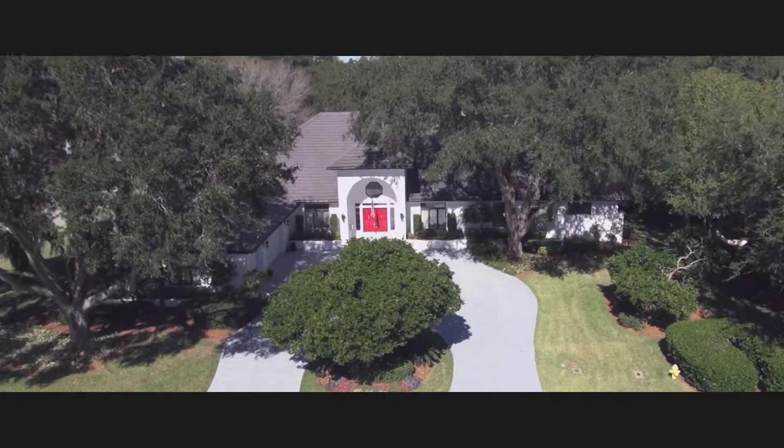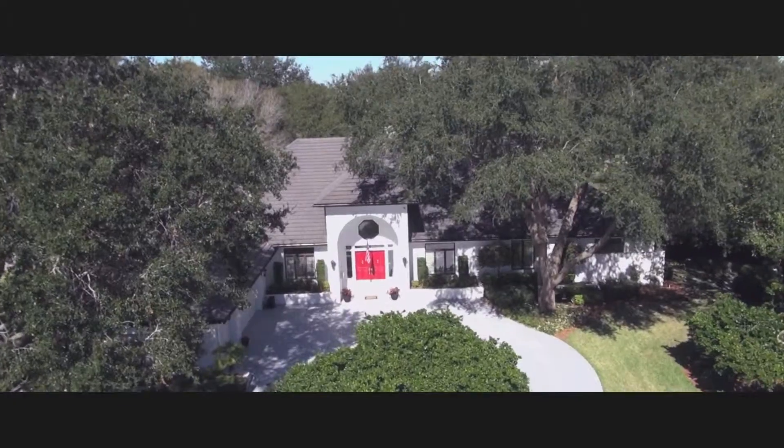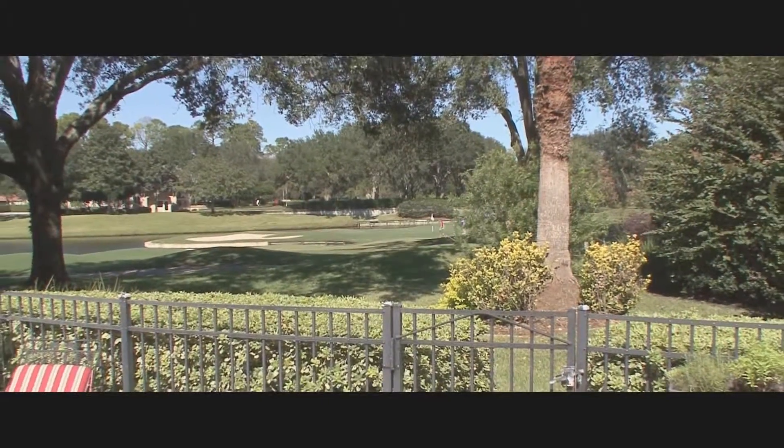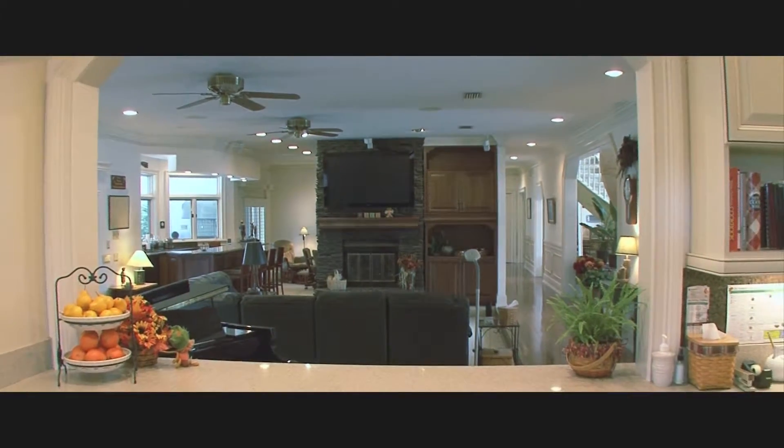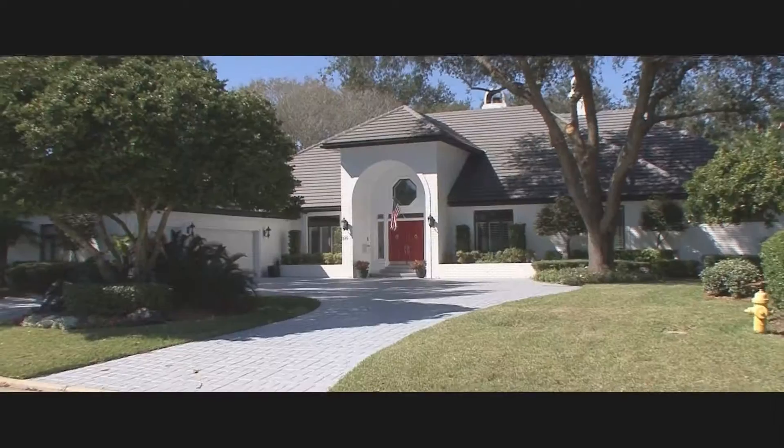This gorgeous brick home at 100 Indigo Run is the ideal location. From stunning golf course views to the in-ground pool, summer kitchen, and large spaces, it's the perfect place for family and friends to gather.